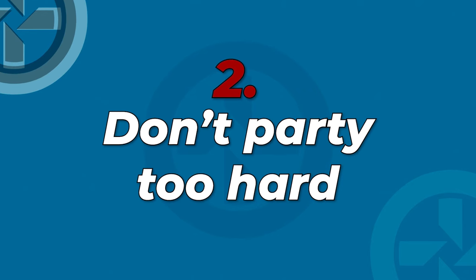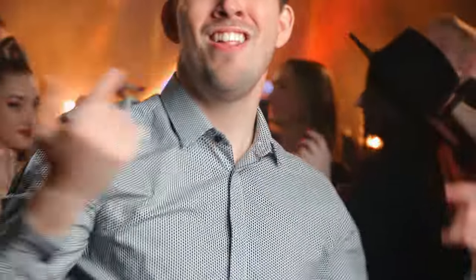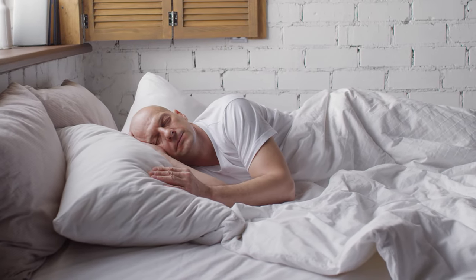Tip number 2: don't party too hard. Since most airsoft games are on Saturdays or Sundays, it can be tempting to go out for one beer. I'm not saying you can't go out, but try to avoid late-night partying the day before. A good night's sleep is important for maintaining focus and physical performance during the game. Rest well and be at your best.